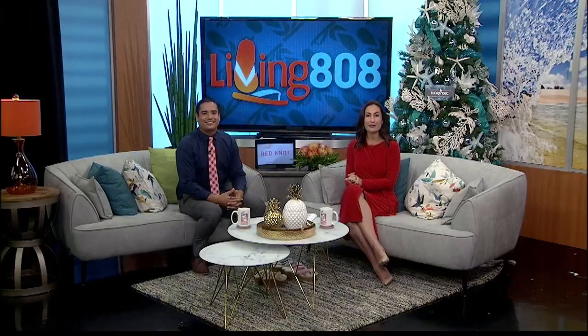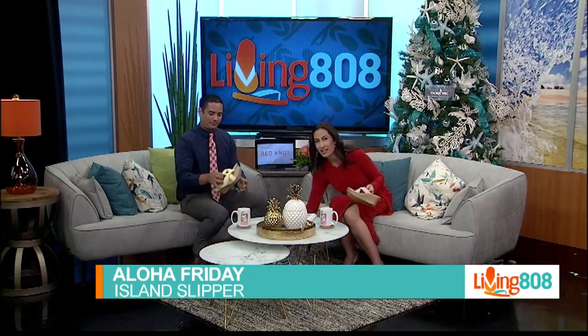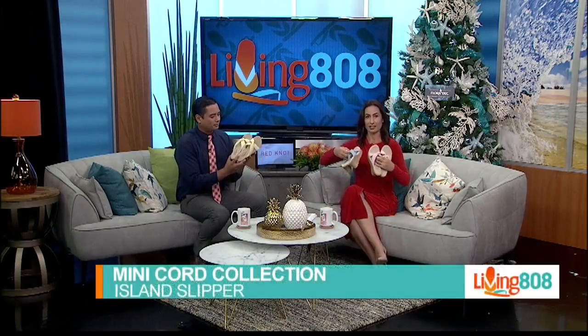It is the weekend — time to kick back in comfort and style. Kick off your shoes and get into your slippers. Check these out, everybody. They are part of Island Slippers' mini cord collection. Look at that.